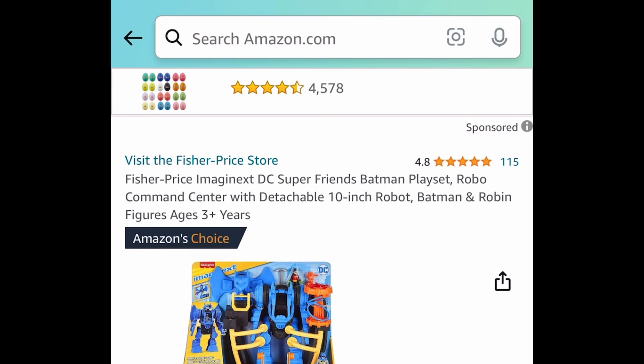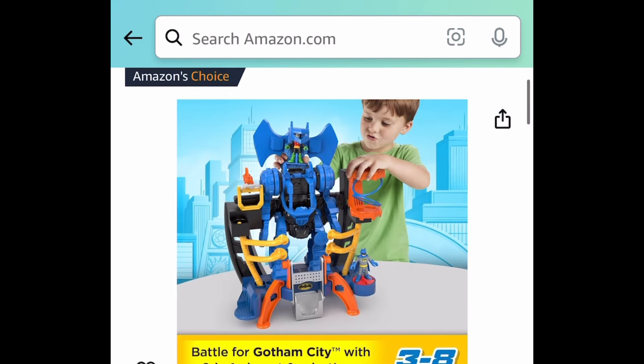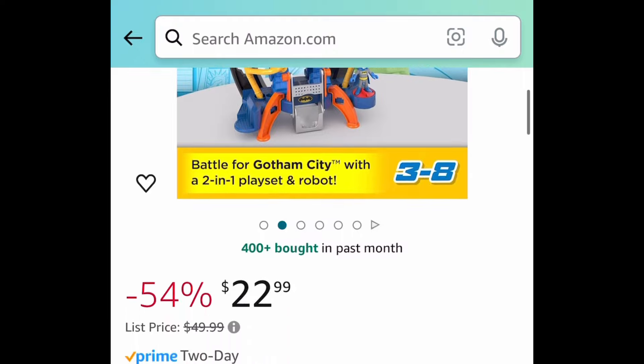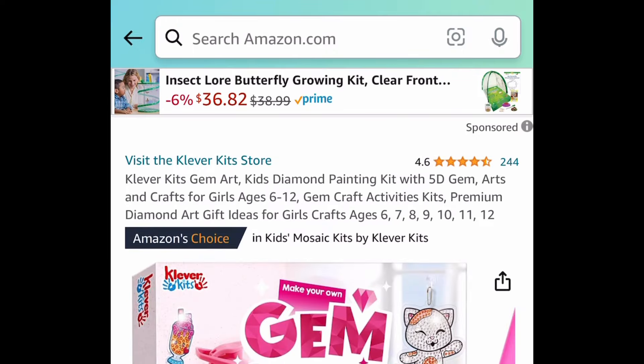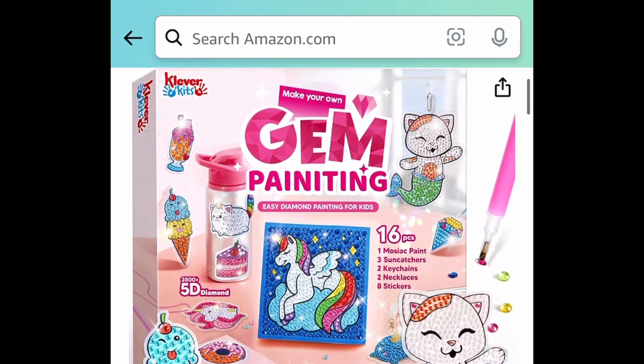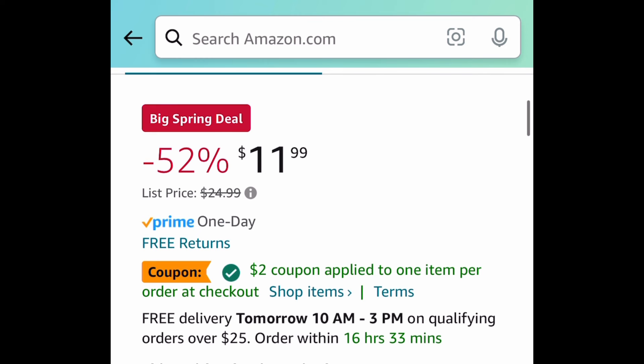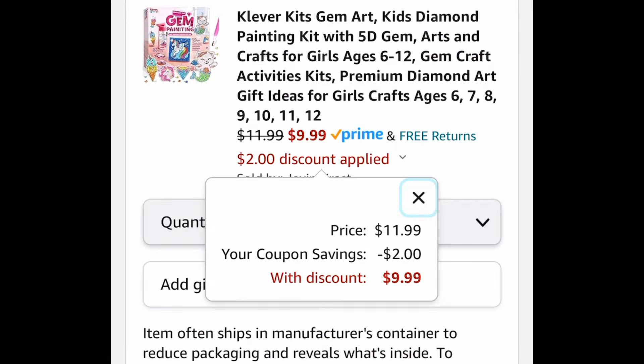Next we have the Fisher-Price DC Super Friends Batman play set, price dropped down to $22.99. Next we have this Clever Kids diamond painting kit — you get a lot in this set. It's currently price dropped plus there's a $2 coupon. Clip that and get it for $9.99.